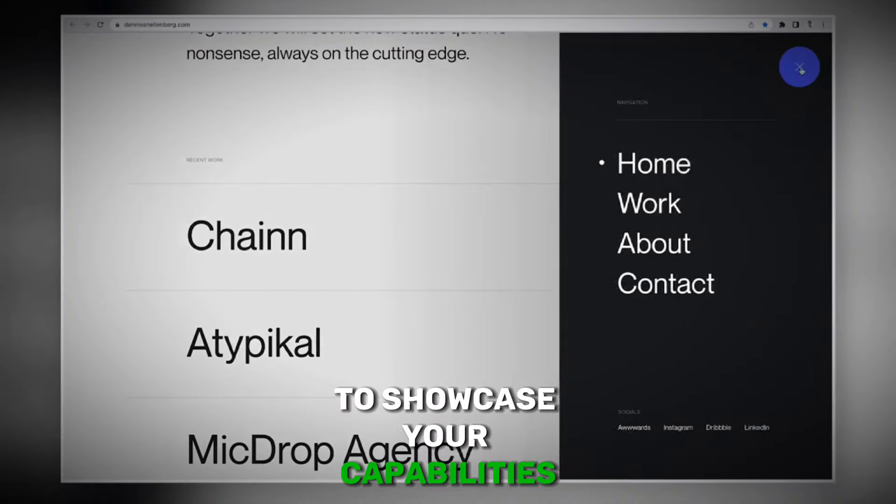While having a dedicated website for your portfolio is ideal, you can also utilize platforms like Behance or Dribbble to showcase your work to a wider audience. Showcasing your work effectively is key to attracting potential clients and establishing yourself as a credible freelancer.